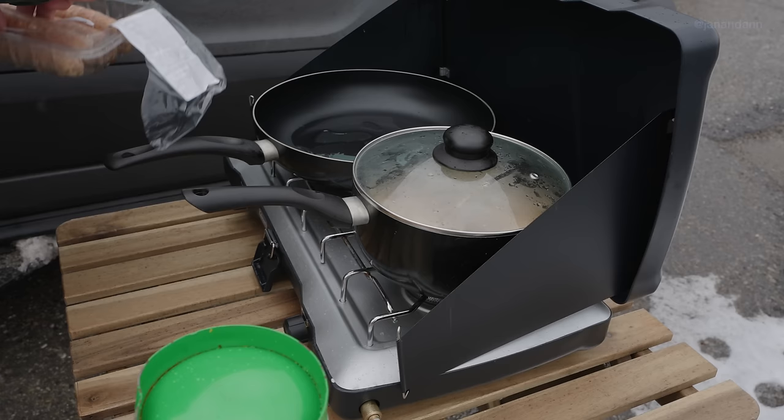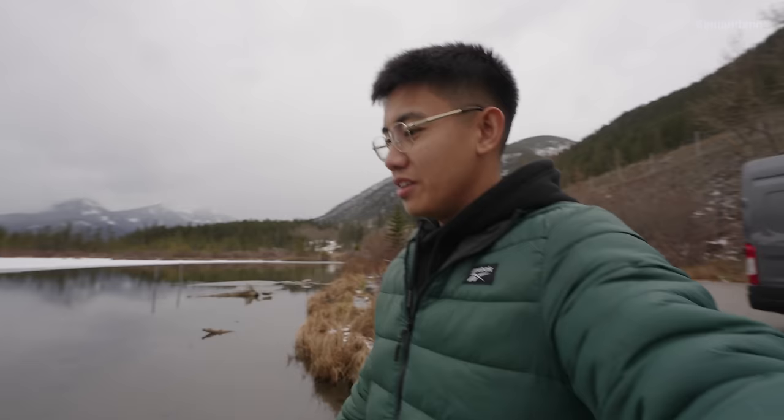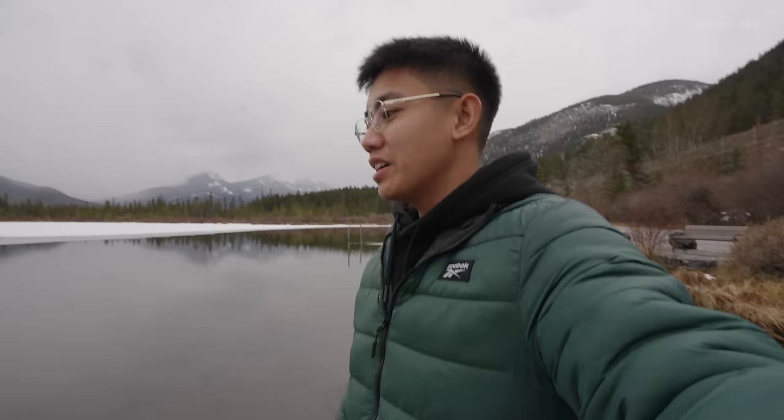Lunch is cooking but look at our spot though. Here's the van — Anne's inside just cleaning up. They even have this little dock over here. It is stunning out here, man. I love this lake so much. Anne and I always come back here every time we're in Banff — it's just so relaxing, super quiet.